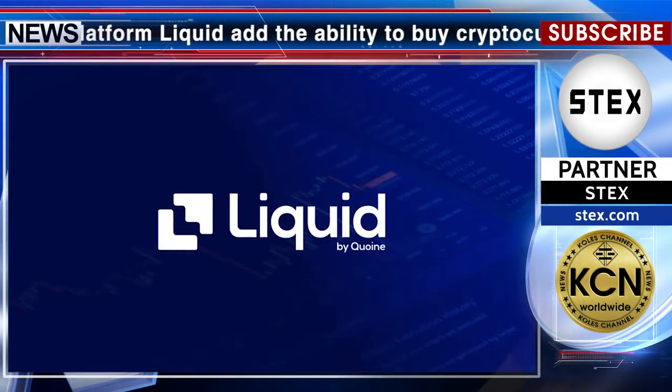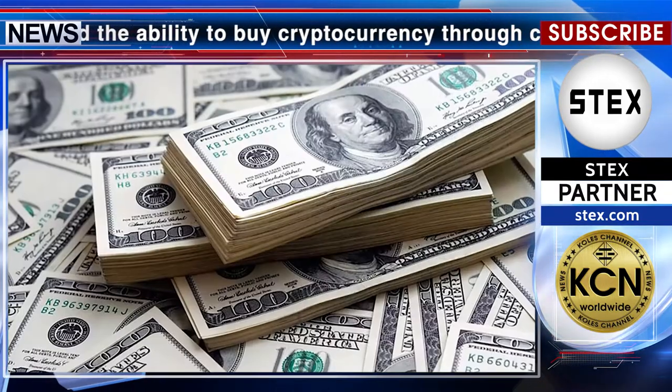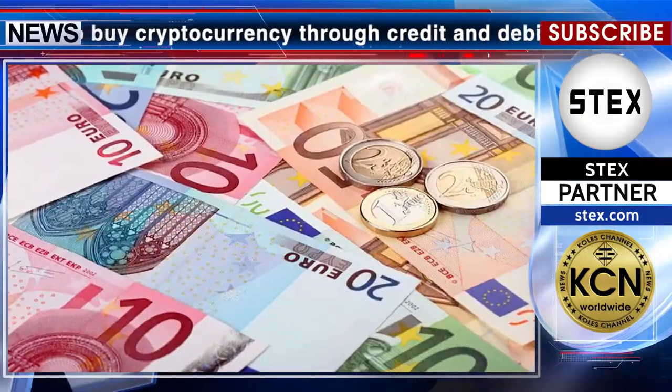Trading platform Liquid has added the ability to buy cryptocurrency through credit and debit cards — Visa or Mastercard — according to the team in its official blog. As a Liquid user, you can use your credit or debit card to fund your account with euros, and in the near future, USD and JPY.